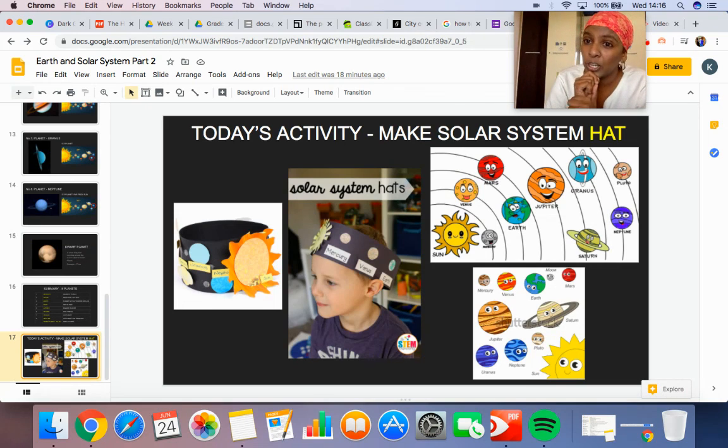Now, Kavya will send you the activity of the solar system, and it's very interesting — how to make a hat. I will tell you how to make a hat and I will send it to you.